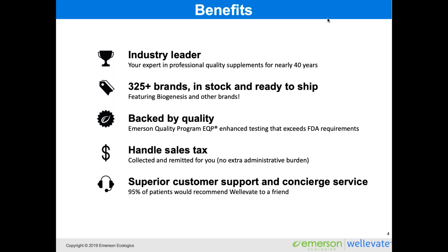When you work with Emerson and WellEvate, you know that you're with an industry leader. We've been working with professional quality supplements like NutraBiogenesis for nearly 40 years. We have about 325 brands that we hold in stock and are ready to ship, featuring Biogenesis and other brands. We're also backed by quality — we have an Emerson Quality Program, which we call EQP, which includes on-site audits and enhanced testing that exceeds the FDA's requirements, ensuring clinicians have access to very high-quality, clean ingredients.